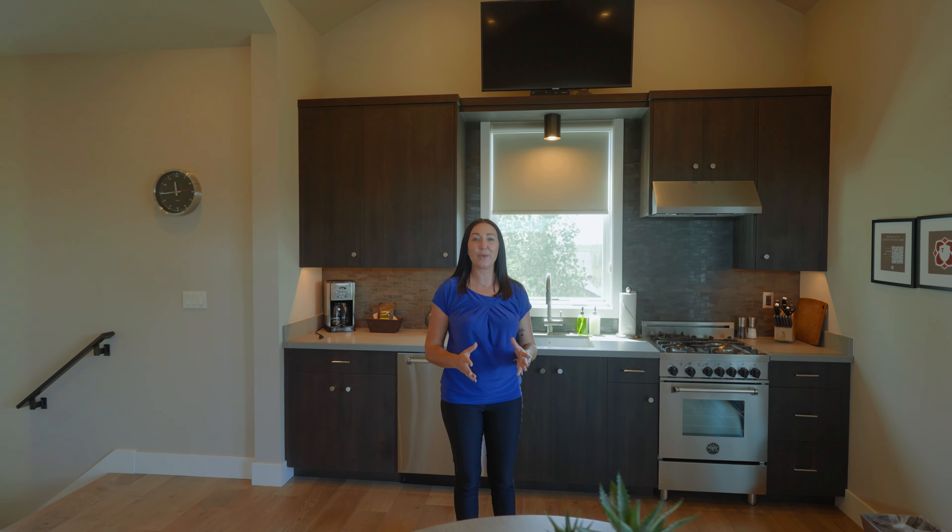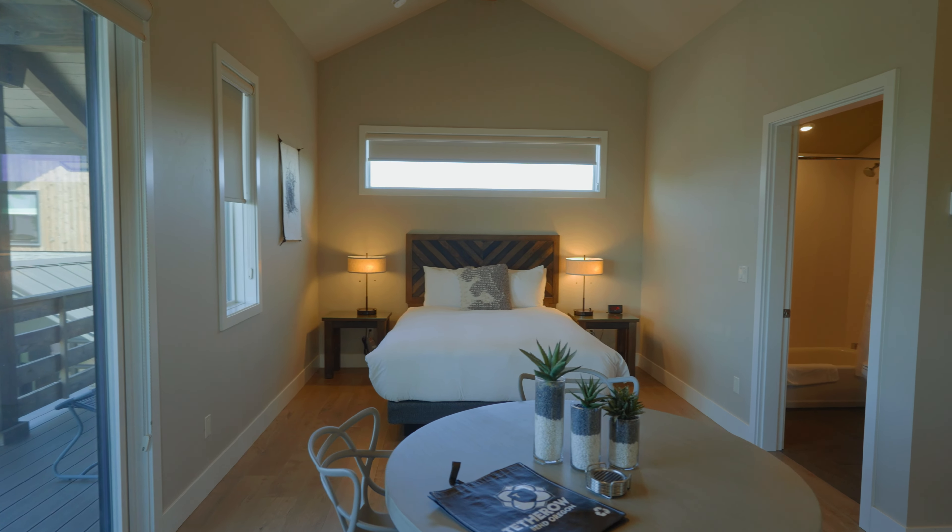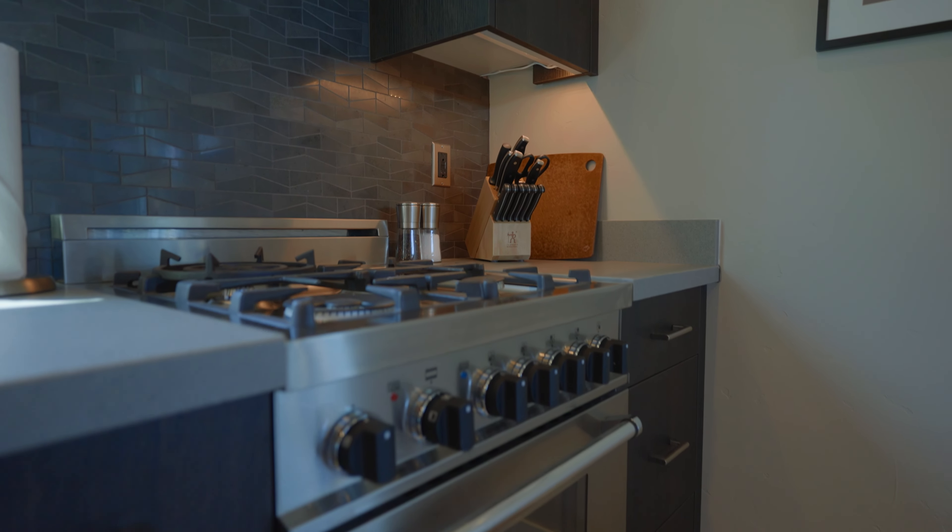This home offers a 369 square foot studio apartment above the detached garage. It gives you flexible rental options as well as separate spaces for multi-generational families.